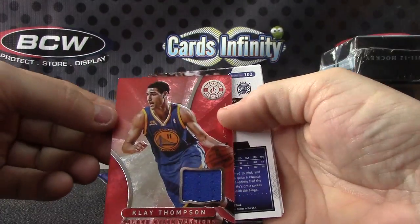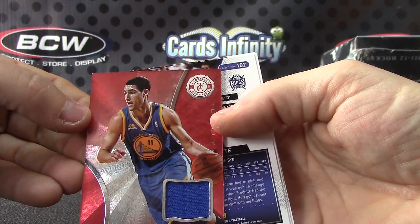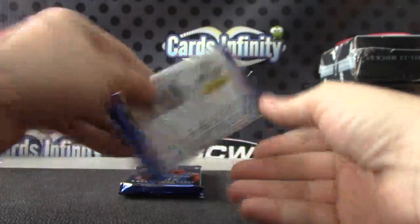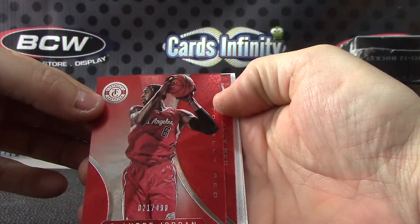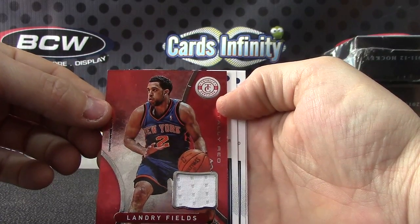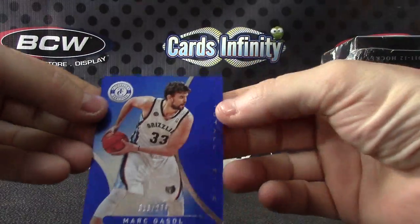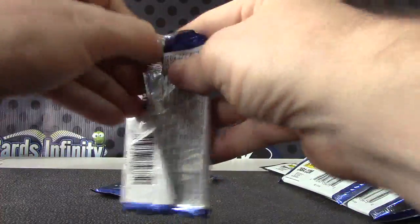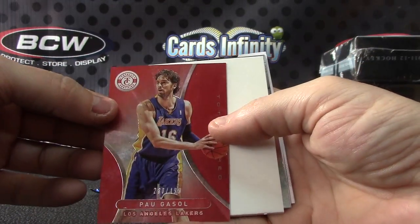Clay Thompson jersey. Base. DeAndre Jordan, 499. And Landry Fields jersey. Blue version is Marc Gasol, 299. Pau Gasol, numbered to 499, the red version.